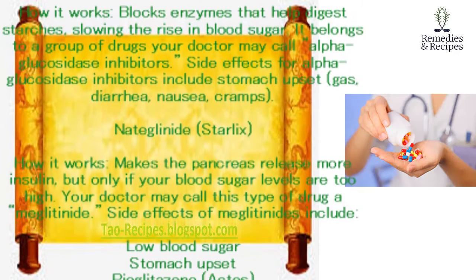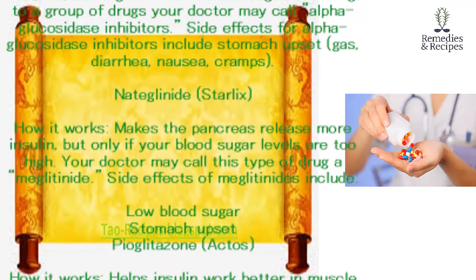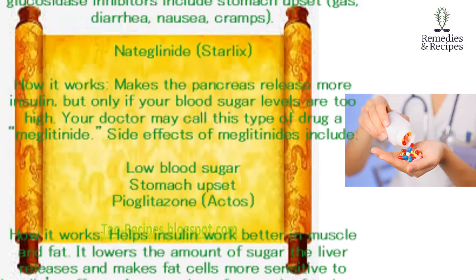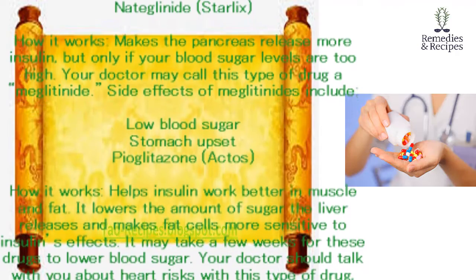Nateglinide (Starlix). How it works: makes the pancreas release more insulin, but only if your blood sugar levels are too high. Your doctor may call this type of drug a meglitinide. Side effects of meglitinides include low blood sugar and stomach upset.